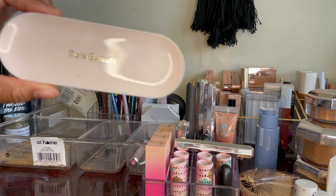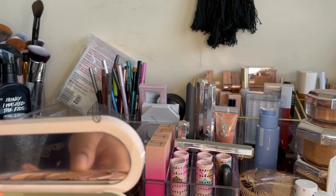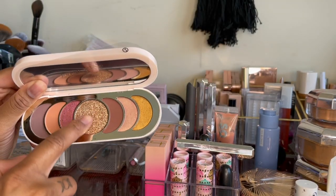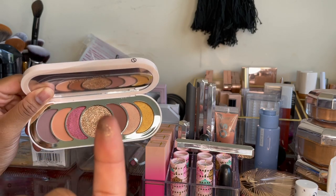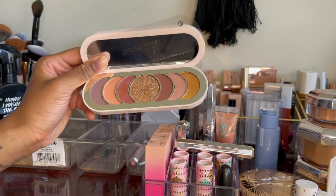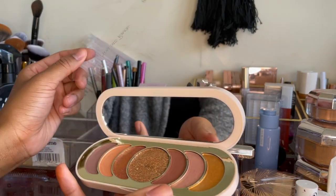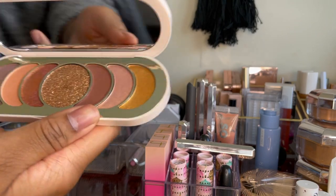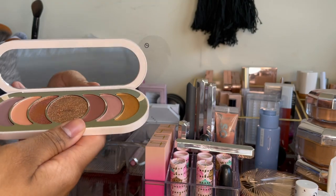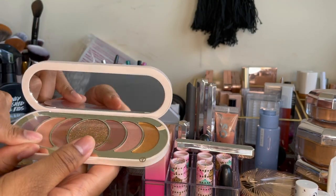I also have this new Rare Beauty palette — it's very pretty but I'll be real, it looks prettier online. There's pure glitter right here which is stunning. I like it and I think it's a really good neutral go-to palette with good shades to dress up or down — I could probably do a bunch of eye looks with it. The question is whether I'll actually gravitate towards it — that I haven't figured out yet.